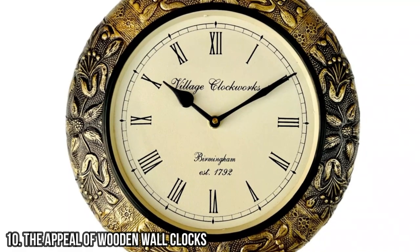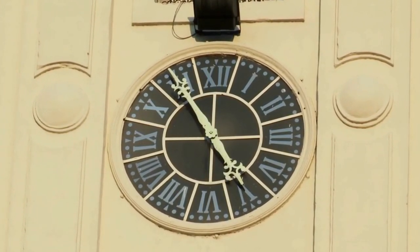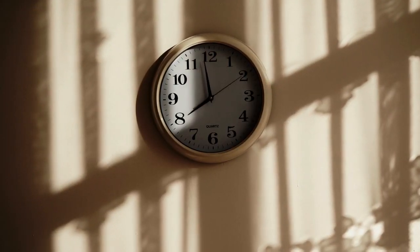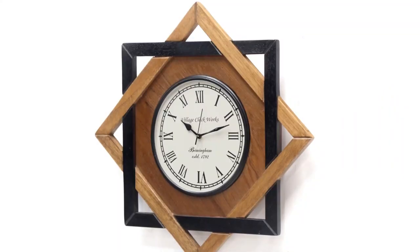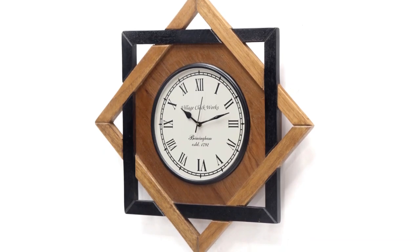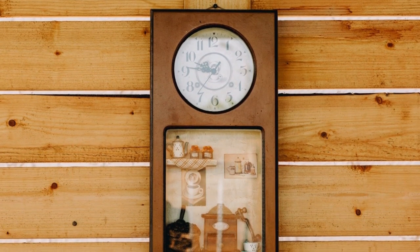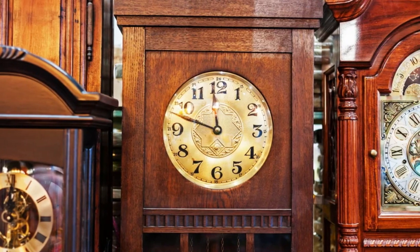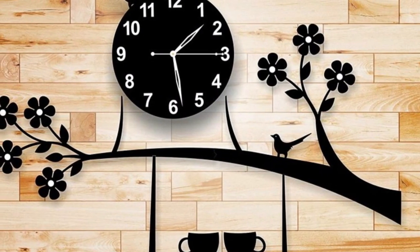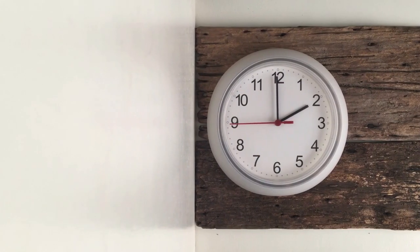10 - The Appeal Of Wooden Wall Clocks. Wooden wall clocks have a unique appeal that is hard to resist. They bring a touch of warmth and natural beauty to any space. The organic feel of wood adds a sense of calm and tranquility to a room, making it the perfect addition to any home decor style. Whether it's a rustic farmhouse style or a more modern minimalist look, wooden wall clocks effortlessly blend in and enhance the overall aesthetic.